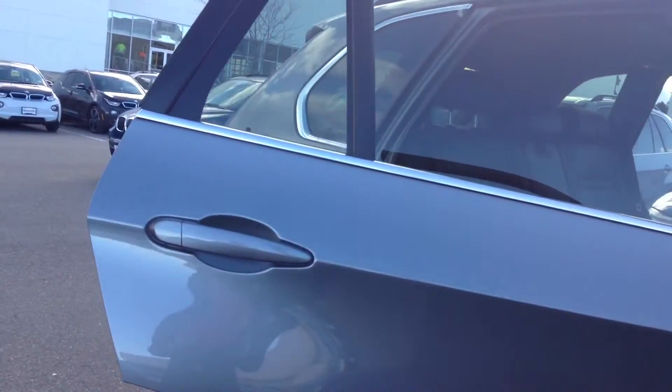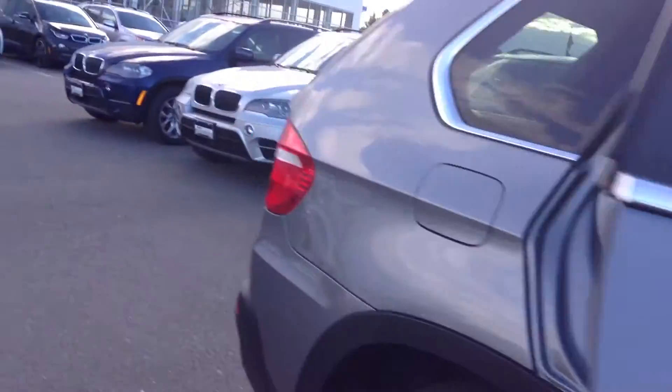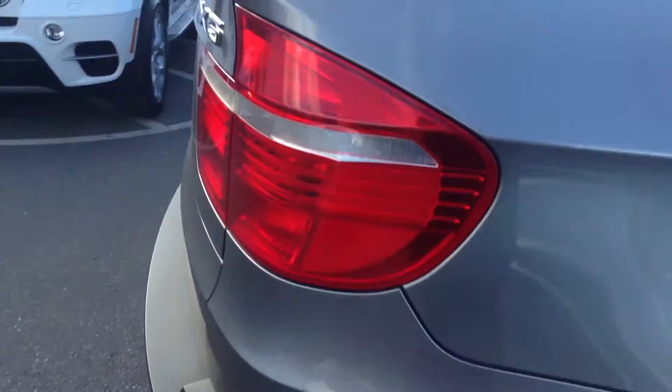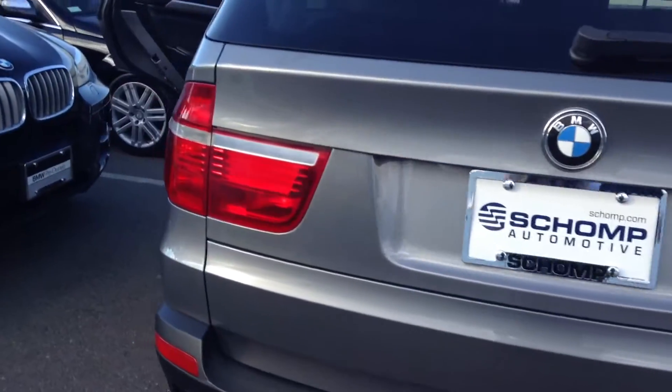Right now I'm looking for any imperfections in the paint, of which I really see none that jump out at me — especially for being about a 9-year-old vehicle. You'd expect a couple door dings here and there, but I don't really see anything at all. It does have a few water spots on it.